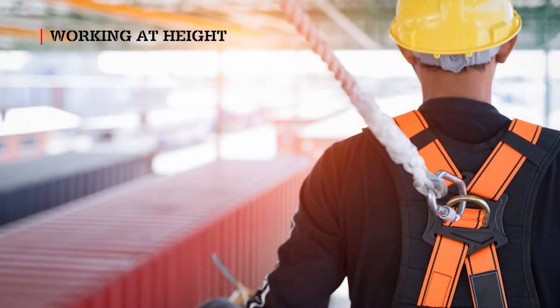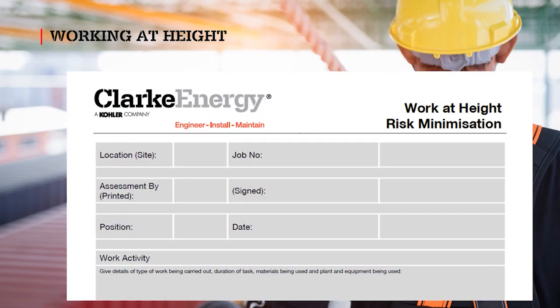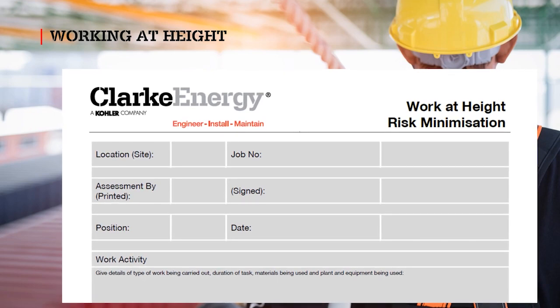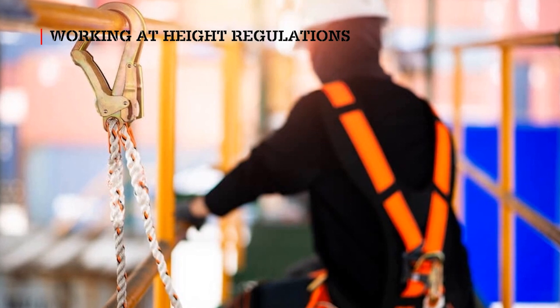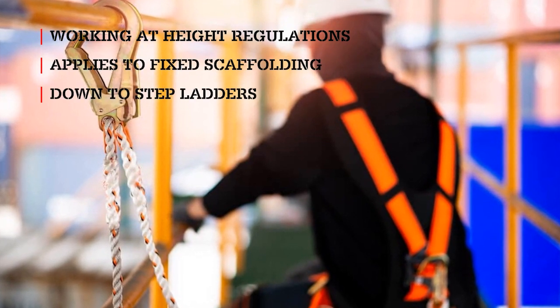When working at height, the work at height risk minimisation form must be completed. This document is designed to assist subcontractors in identifying suitable work at height equipment for the task, following the Work at Height Regulations 2005 hierarchy of control, starting with fixed scaffolding, down to stepladders as a last resort.